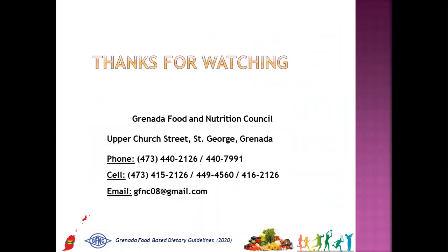Let this newly revised Food-Based Dietary Guidelines be your daily practical guide for maintaining healthy lives. Remember to join us for our next segment of this series on Understanding Food Labels on June 16, 2020. Thanks for watching.